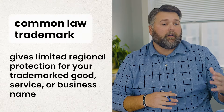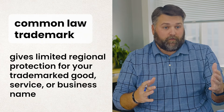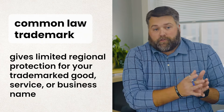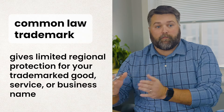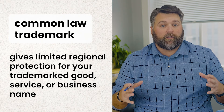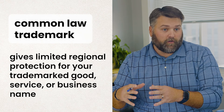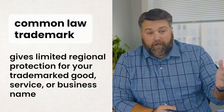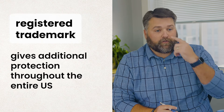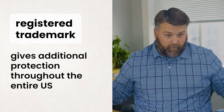There are things known as common law trademark, which just means if you've got a mark or a service that you put into commerce — so you sell something — that can give you some limited common law trademark rights. However, those rights are generally limited only to the areas that you sell those goods. A registered trademark, one that you've registered with the U.S. Patent and Trademark Office, gives you rights throughout the United States.